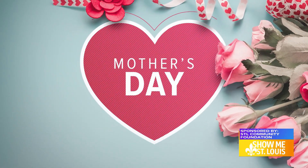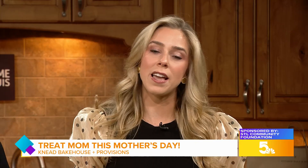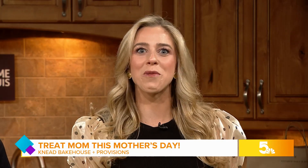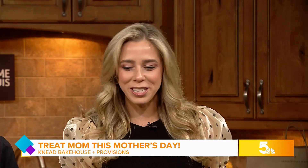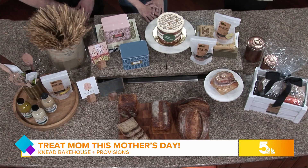And on to Mother's Day — this Mother's Day, show your mom the love with Need. After all, the best way to someone's heart, they say, is through their stomach. Here to share more, we have the bakery's co-owners Kirsten and AJ Brown in our show me kitchen. Thanks so much for joining us today.